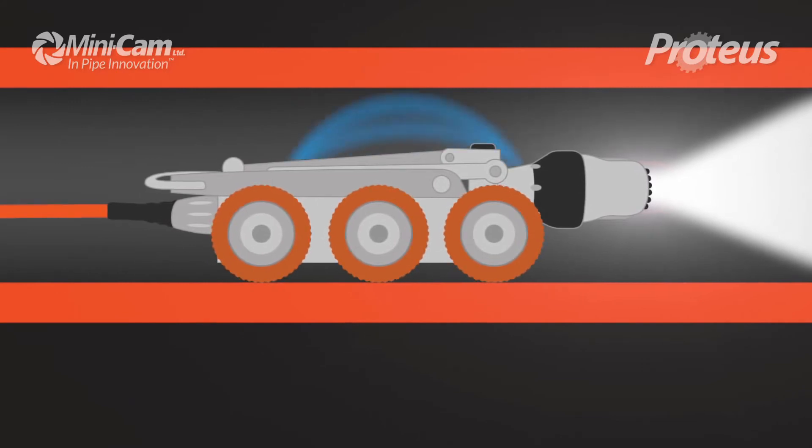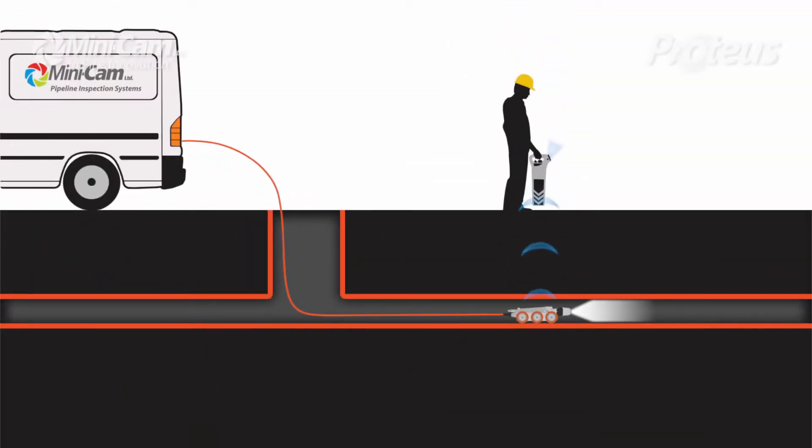The location sensor also helps you pinpoint the precise location of a problem from above ground, with much greater accuracy, reducing the amount of work which might be needed to access the problem pipe.